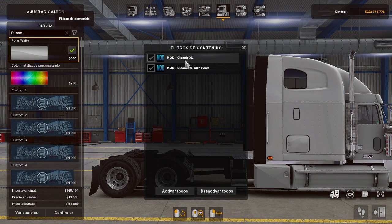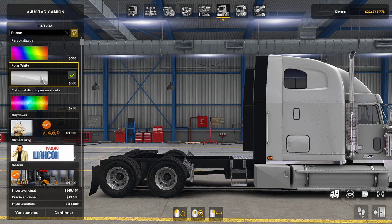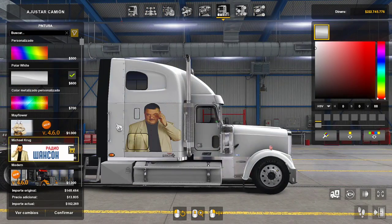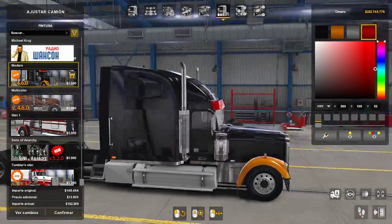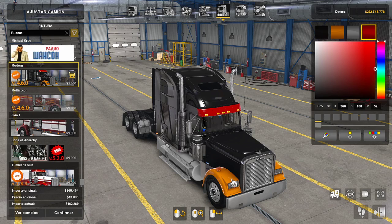En las pinturas aquí es donde yo les decía: miren, está un Classic XL que es el mod que viene con el camión, y aparte si se acuerdan había un mod que se llamaba Classic XL Skin Pack. Si yo quito el Skin Pack, solamente me va a dar los que traen los camiones por default. Entonces aquí puedo poner este que es el del barco, puedo poner el de este tipo moderno. El moderno yo aquí puedo cambiar los colores, por ejemplo estos están naranjados, los puedo poner más rojos, más ocres o lo que yo quisiera.